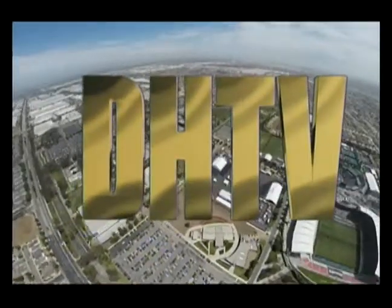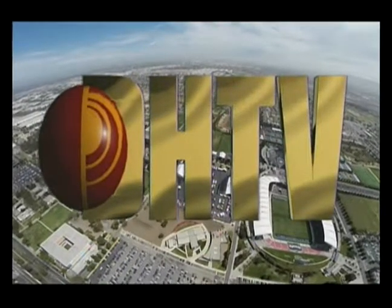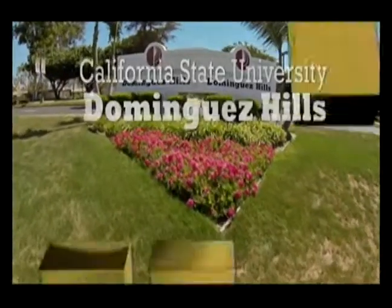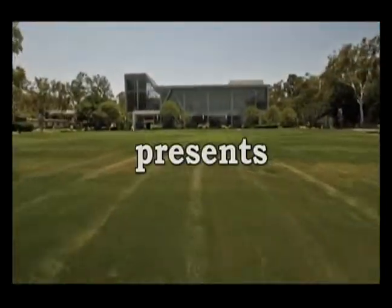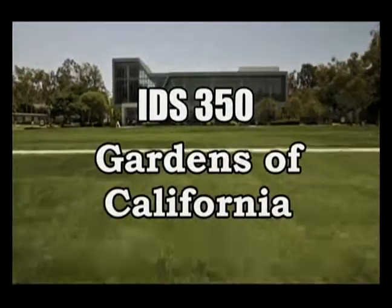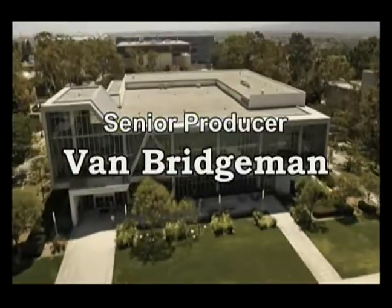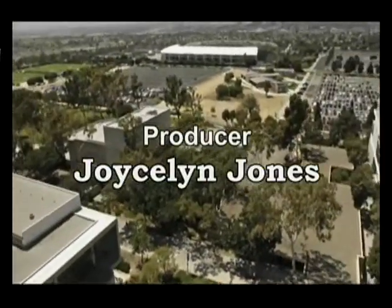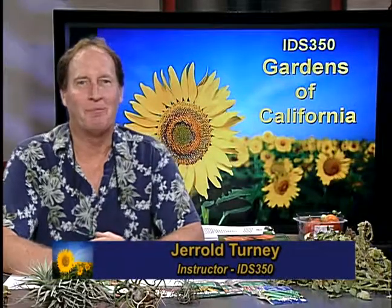You are watching DHTV, the broadcast programming service of California State University, Dominguez Hills. Good afternoon, and welcome to Gardens of California. My name is Gerald Turney, and I'm your host and instructor. This is our first show of the fall 2014 semester.